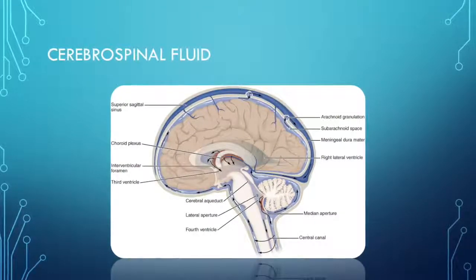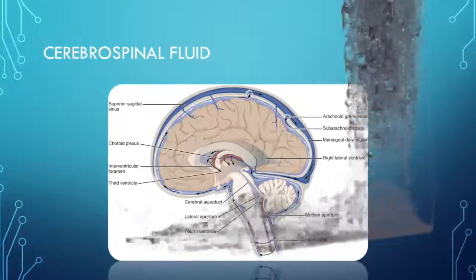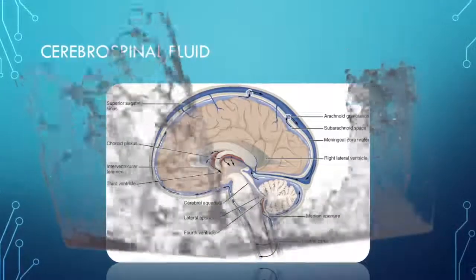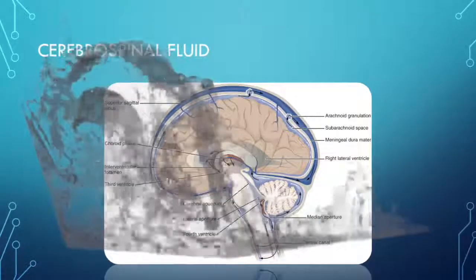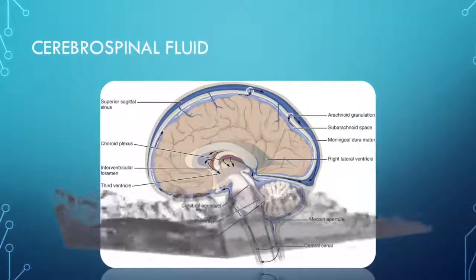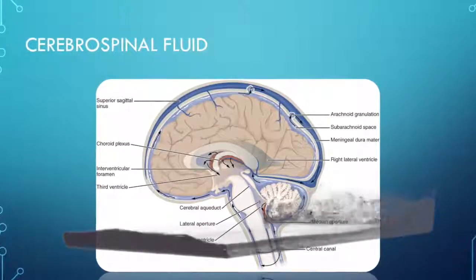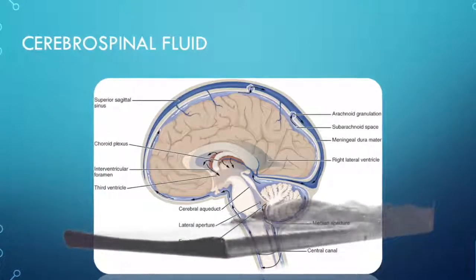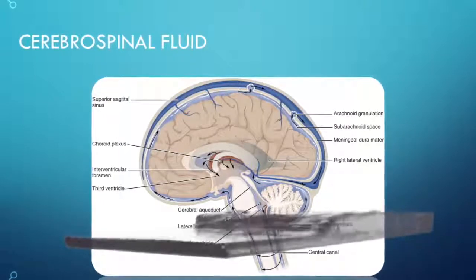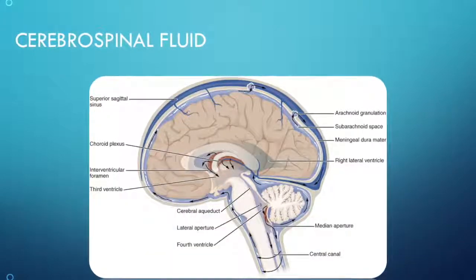Cerebrospinal fluid is produced by the choroid plexus in the ventricles, flowing from the lateral to the third and then fourth ventricle, and flowing through the subarachnoid space that circulates around the brain and spinal cord through the cerebral aqueduct. The CSF provides nutrients to the brain and cushions and cleans waste from the brain.